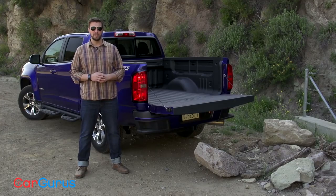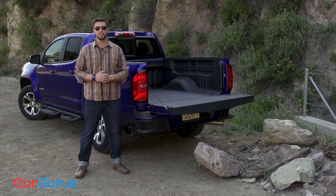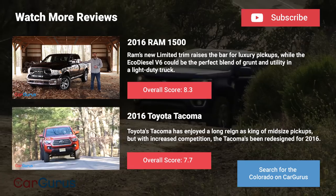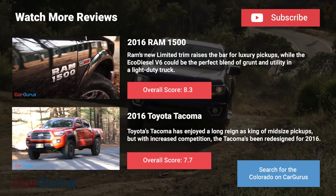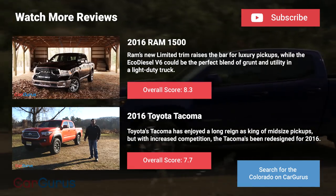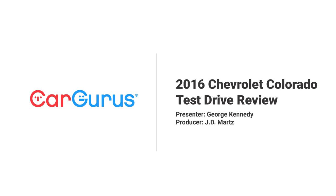Thanks for watching. Be sure to go to CarGurus.com to read my full review on this truck. To see more video reviews, be sure to subscribe to our YouTube channel. I'll see you next time.